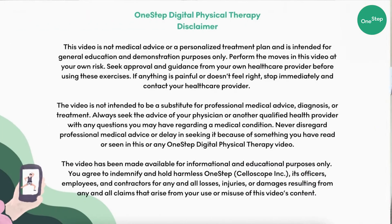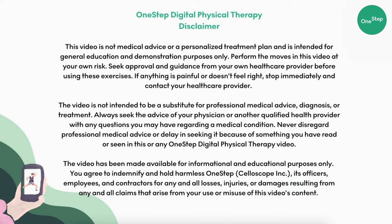Before we get started, don't forget to subscribe to our channel so that you can stay up to date on our new videos. Preparing for surgery can be a really stressful time. We wanted to help mitigate some of your anxiety by providing you with our favorite tips and tricks to set yourself up for success after your surgery.